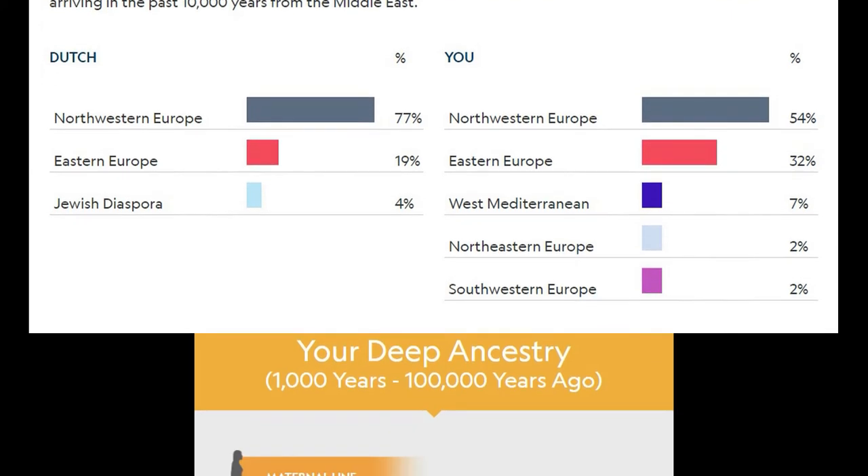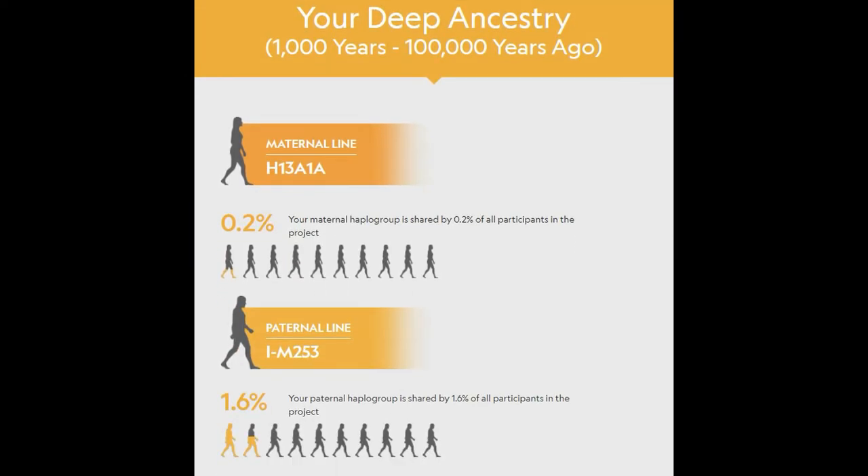National Geographic also provided deep ancestry, which I didn't get from Ancestry.com. They show the maternal line with my haplogroups and the paternal line. For anyone who knows anything about genealogy or genetics, these haplogroups are important indicators of where your family's past genetic information comes from. It takes a lot of work to figure out what they mean.